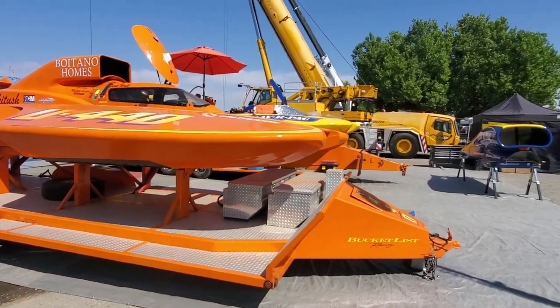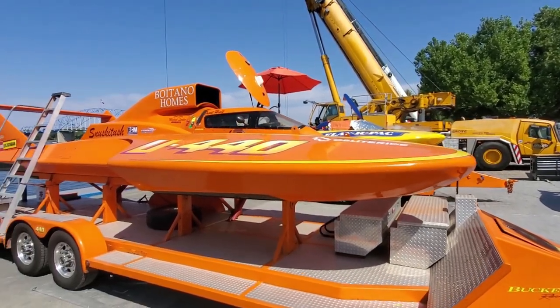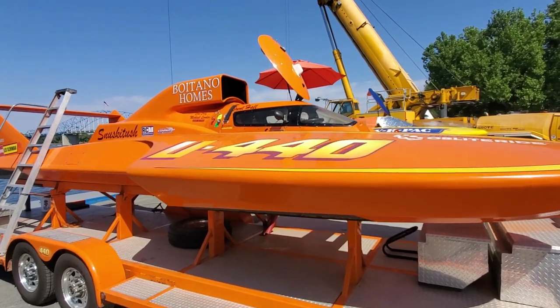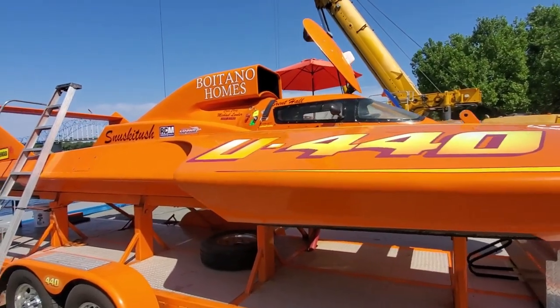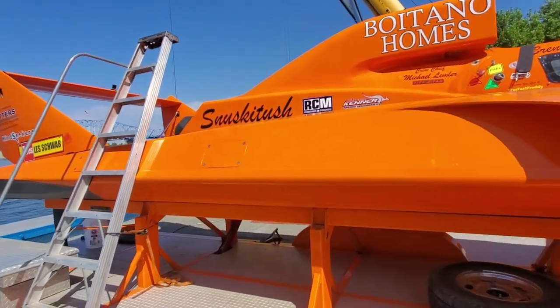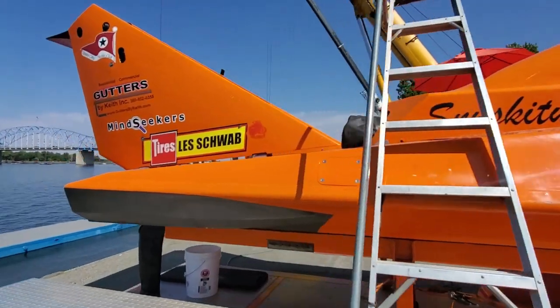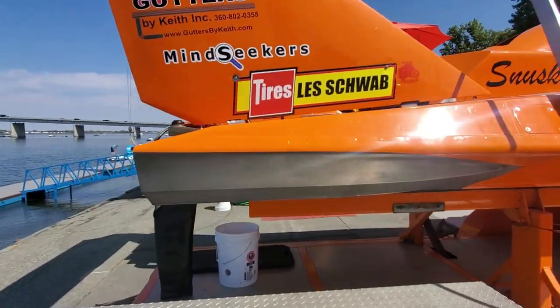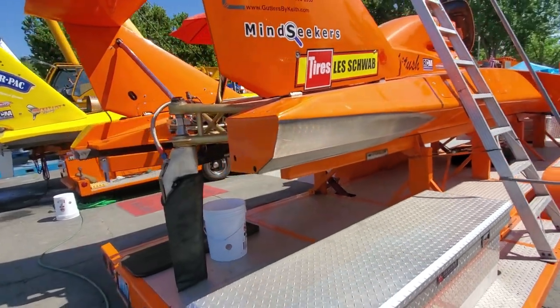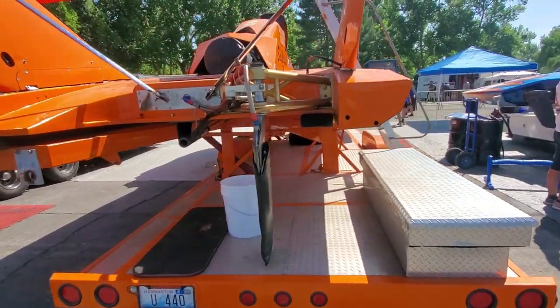I know a lot of you guys root for the 440. Smaller than your average unlimited. Brent Hall's driving it this year - hoping all the best for Brent. I haven't honestly been watching much racing - between the toy boats and every time I come over here I wind up wrenching on the 2.5s. I really haven't hardly watched any of the racing except that last heat where poor Jimmy had the motor let go up at the top end.